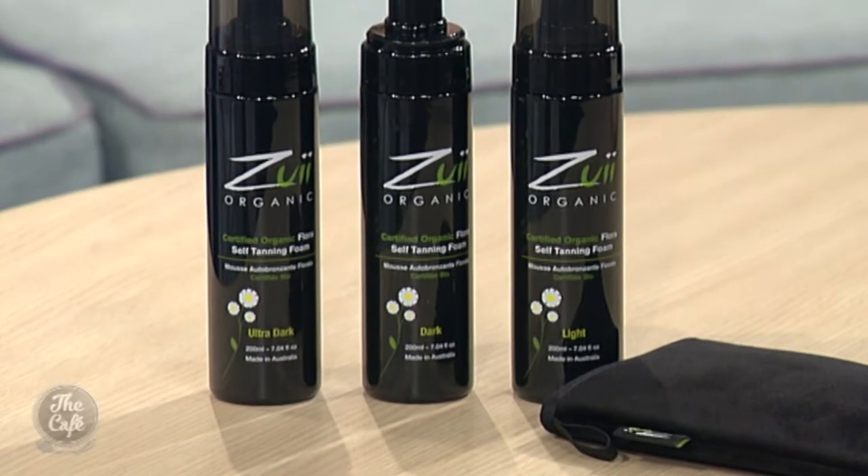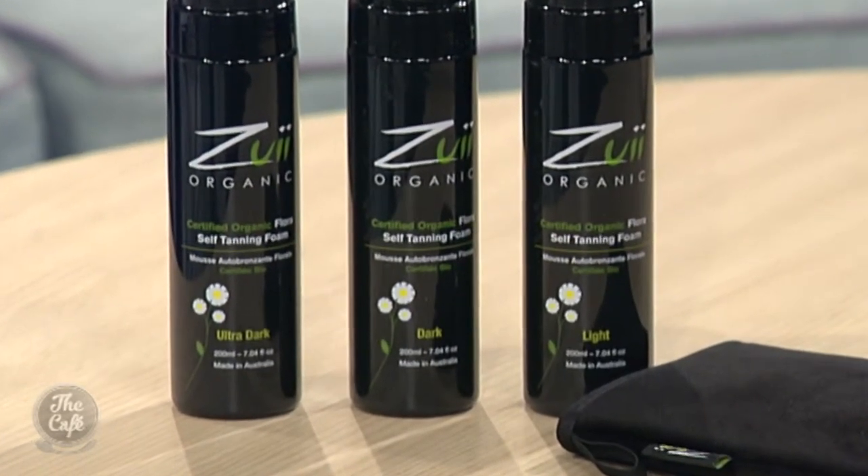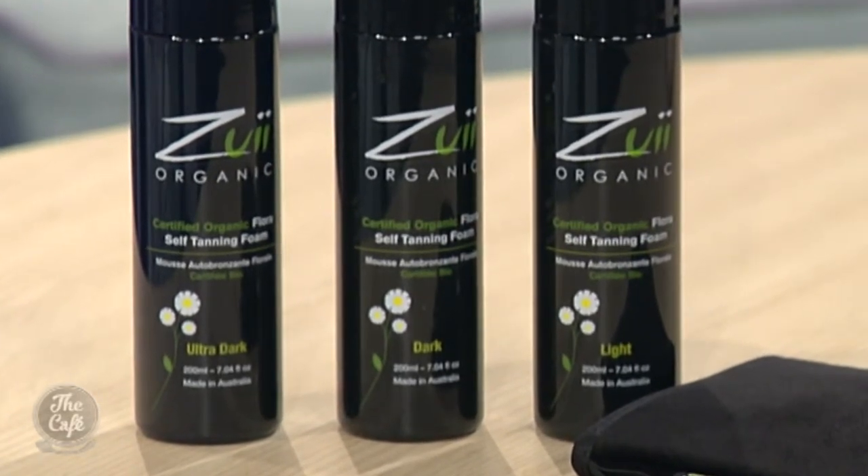Does it suit all skin types? A hundred percent. Zooey has created the range with four different shades ranging from light through to ultra dark, so every person will have a shade that matches their skin tone. But regardless of the shade, the formula has been created to nourish your skin while simultaneously giving you that natural tan look, so not only will you look like you've gained a gorgeous glow from the sun but your skin will also feel completely hydrated as a result.